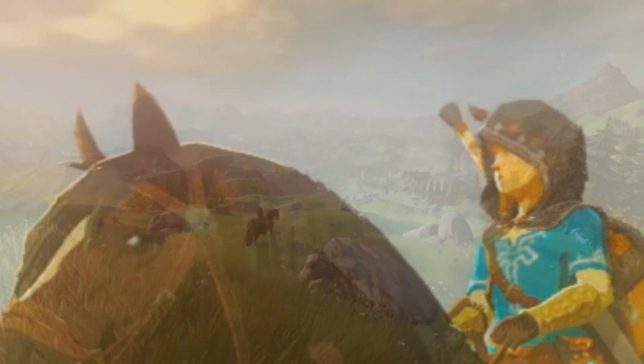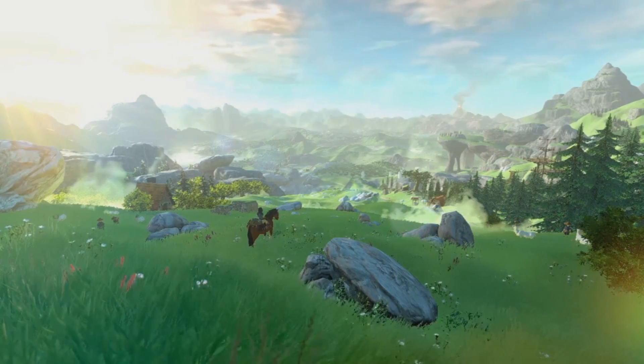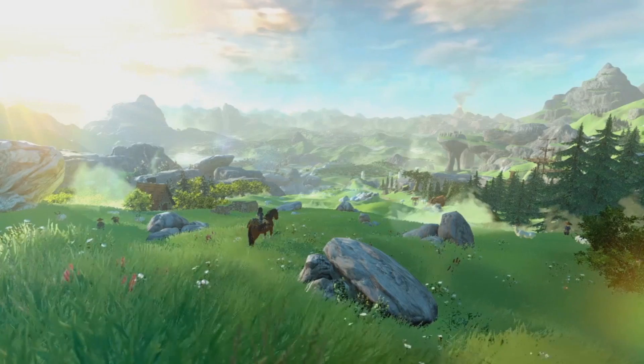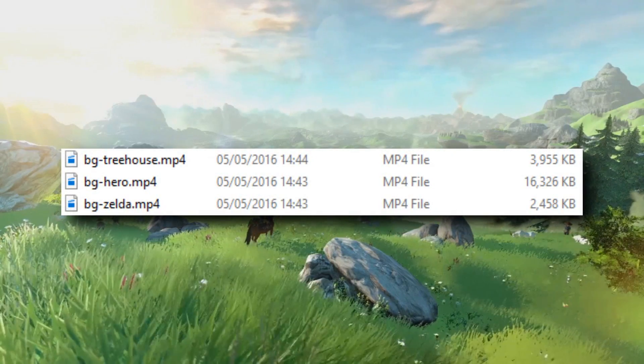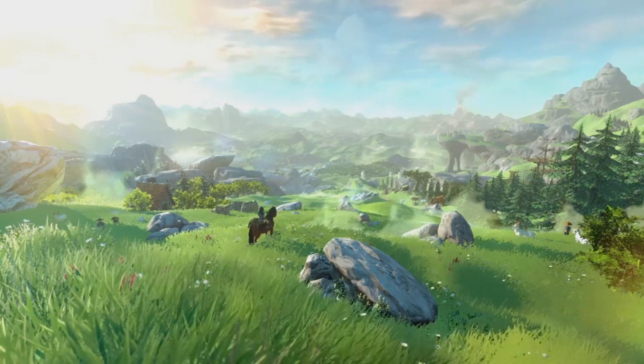Another small interesting thing to note is that Link is always referred to in the page source as 'Hero' rather than 'Link'. For instance, this file is called BGHero, standing for Background Hero. I'm not sure whether that's anything important, but I thought it was worth a note.